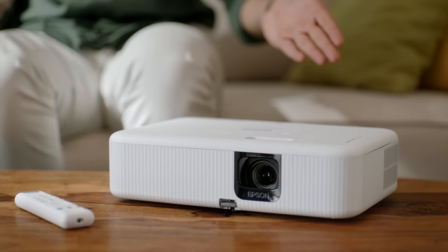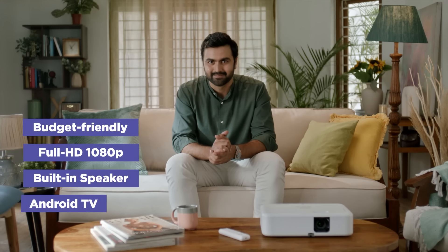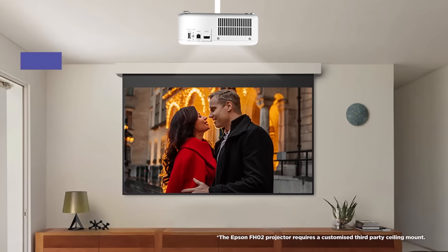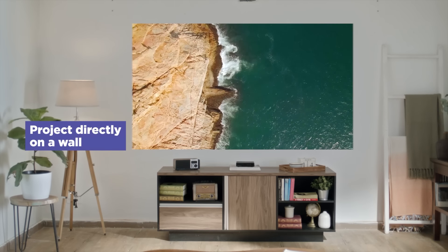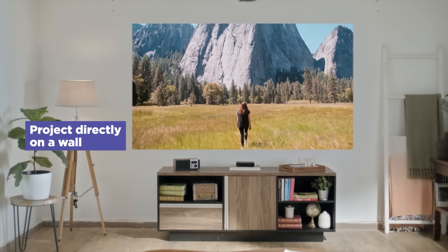This is an Epson home theater projector, FH02. It is budget friendly, comes with full HD resolution, it has built-in speakers and Android TV. You can place it on a table in your living room or mount it on the ceiling to start your cinematic experience.